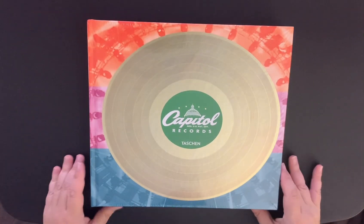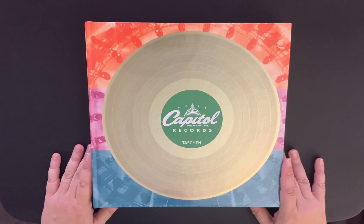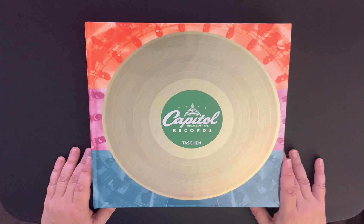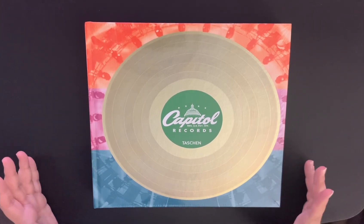Hello everyone, it's Press2Play here again, and I thought I would do an unwrapping of this book that I got from Tashin. Every once in a while — I think it's only once a year though — Tashin has these great sales where they have massive discounts on their books, and you get these beautiful books for like half price.